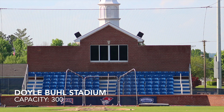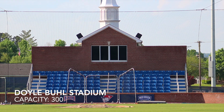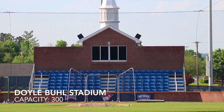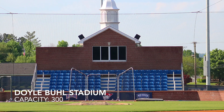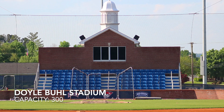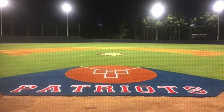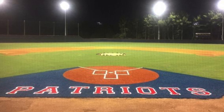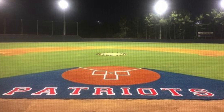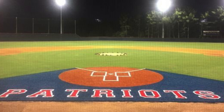Next, Doyle Bowl Stadium, with a capacity of 300, on the campus of University of the Cumberlands — not to be confused with Cumberland University, which we just looked at. This stadium is on the smaller side, but I really like it. I like the blue chair back seats and the turf around home plate with the Patriots logo behind it. It's got lights, a pretty nice outfield wall, and it just looks like a great little ballpark.